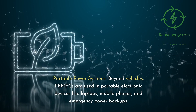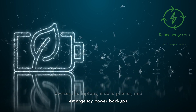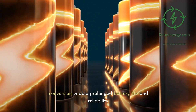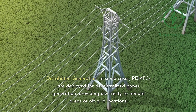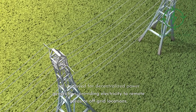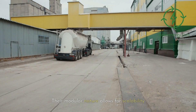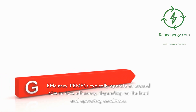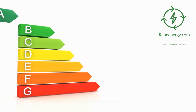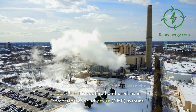Beyond vehicles, PEMFCs are used in portable electronic devices like laptops, mobile phones, and emergency power backups. Their compact design and efficient energy conversion enable prolonged battery life and reliability. In some cases, PEMFCs are deployed for decentralized power generation, providing electricity to remote areas or off-grid locations, and their modular nature allows for scalability. PEMFCs typically operate at around 40% to 60% efficiency, depending on the load and operating conditions, and this efficiency can be even higher when waste heat is captured and used in combined heat and power systems.